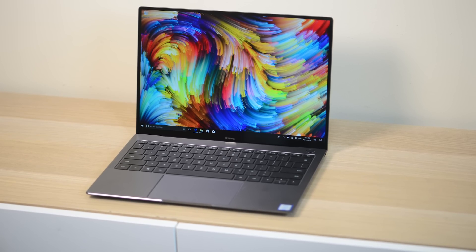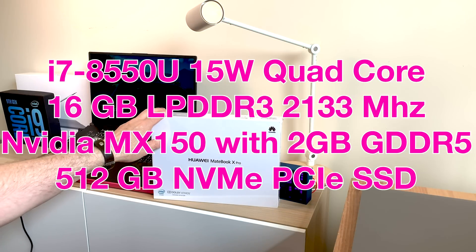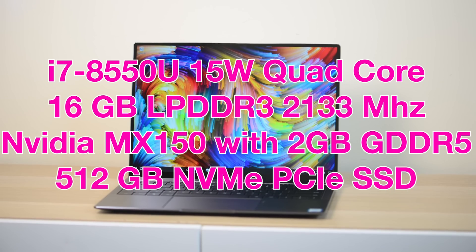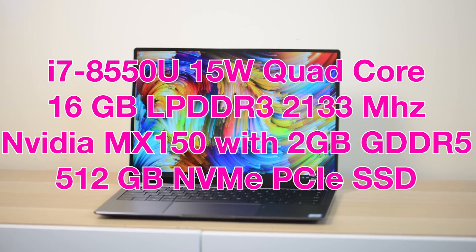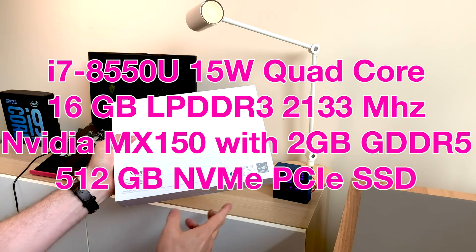It has a 2GB MX150 graphics card. This model I have here has the i7-8550U — that's a 1.8GHz quad-core 15-watt part — and it also has 16GB of RAM. You want to get the one with the graphics card, this particular model, because that's what takes this laptop to the next level.